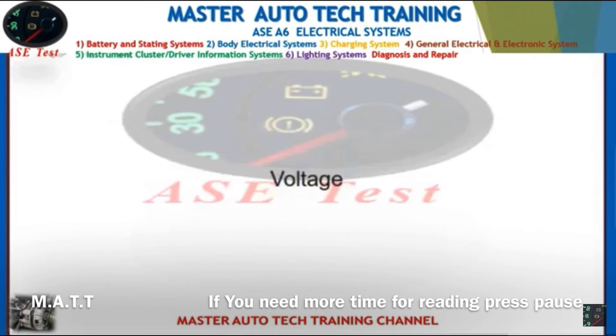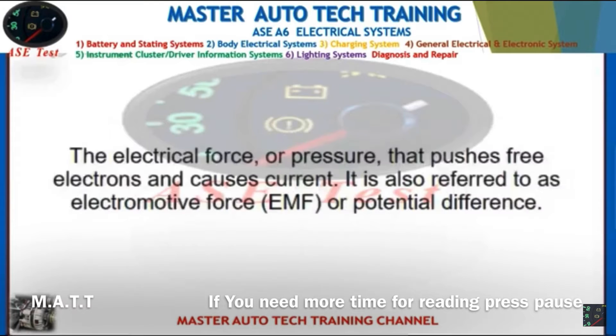Front: Voltage. Back: The electrical force or pressure that pushes free electrons and causes current. Also referred to as electromotive force (EMF) or potential difference.